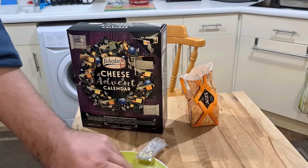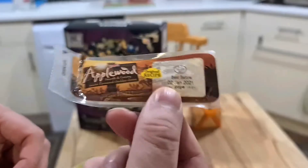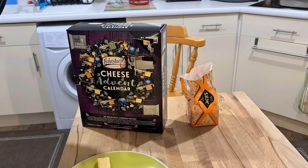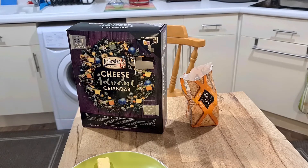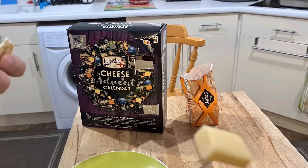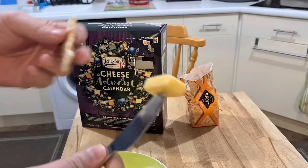Let's see what it tastes like. This cheese I think is pretty nice — I've had it several times before. It's applewood smoked cheese. It's smoked cheddar using applewood chips. It's got a slightly different colour to it.